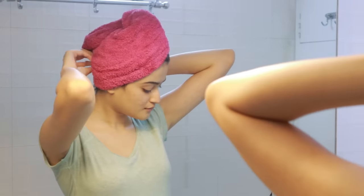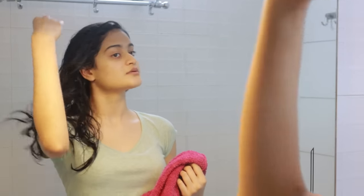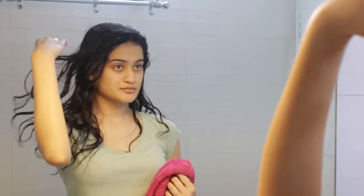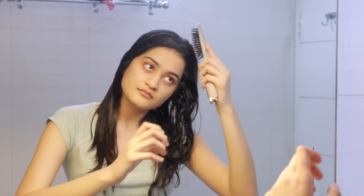As soon as I'm out of the shower and done changing, I'm then removing the hair wrap. You can just leave it on when you do your skincare, but I chose to remove it and then I'm just brushing my hair.